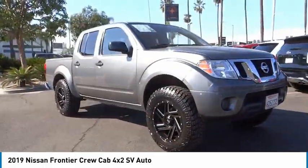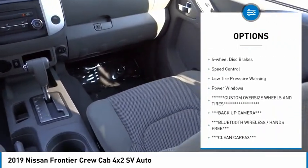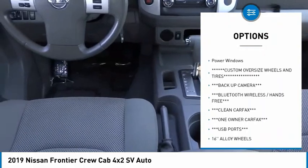Here are some of this vehicle's great options: electronic stability control, alloy wheels, traction control, rear-step bumper, and remote keyless entry.